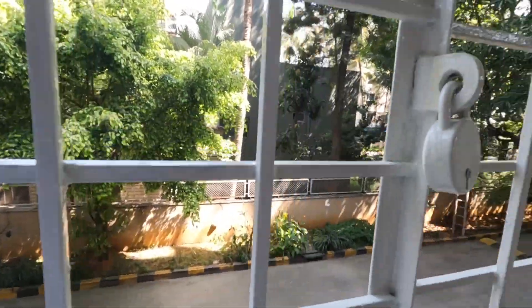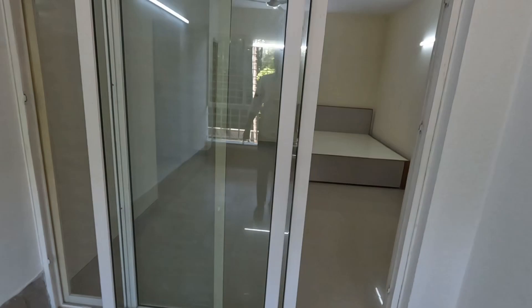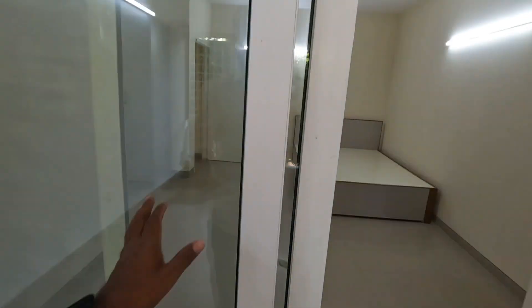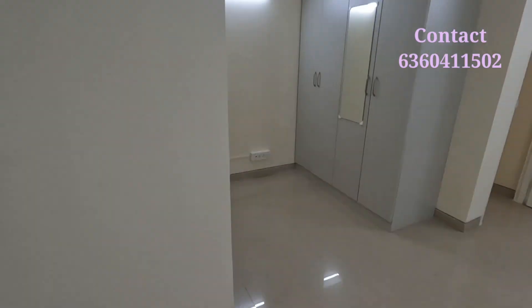You can take a cup of coffee and sit here — it's a very good, nice place. There are tree-facing windows and mosquito net fittings as well. Again, there is a wardrobe here too.